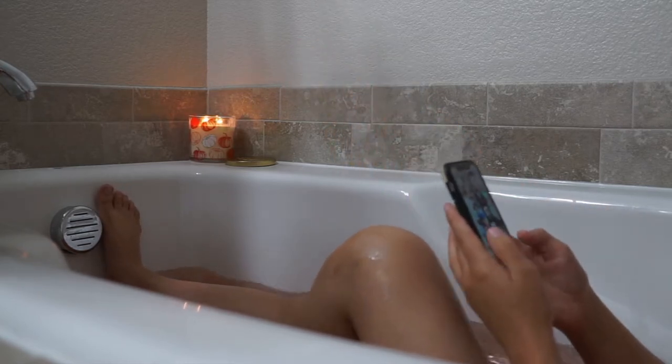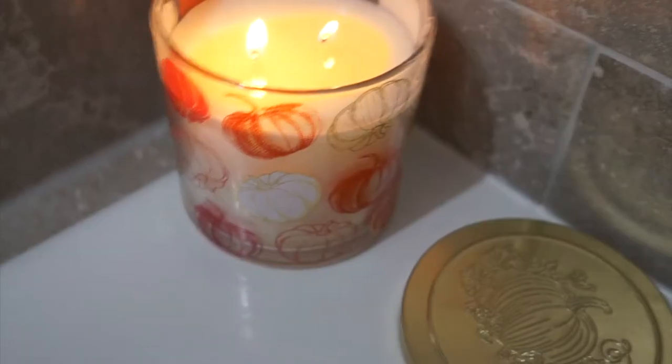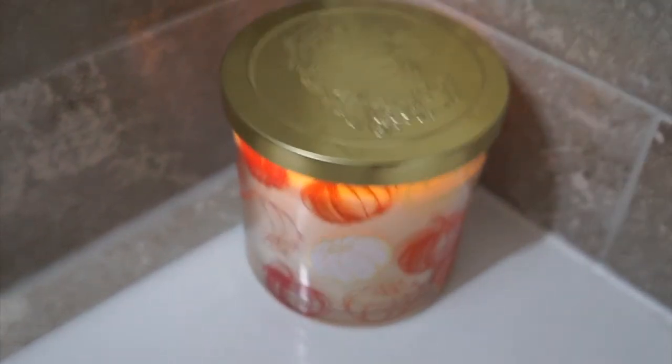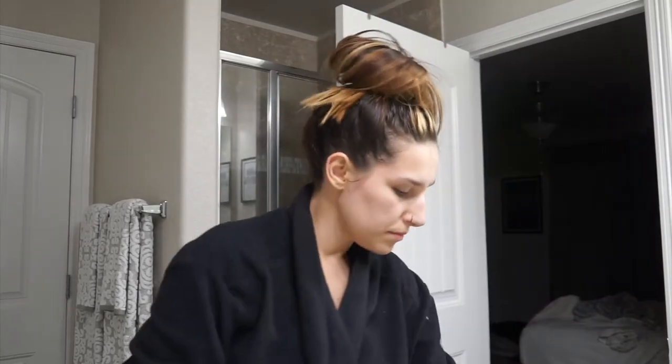Stay tuned because I will be announcing that very shortly. My bath is over — I'm going to turn off the candle and put on my robe. I have like five million robes of my own but since Cameron has been gone I've been wanting to wear his robe all the time because I miss him. I'm going to put some deodorant on because you don't want to smell.